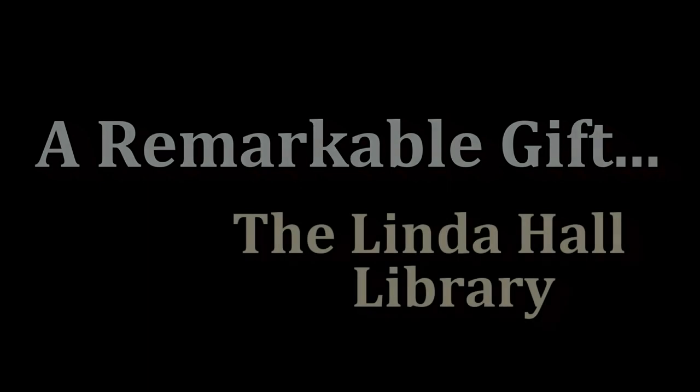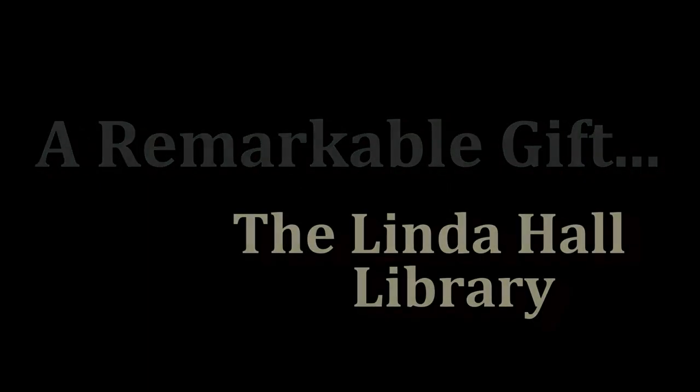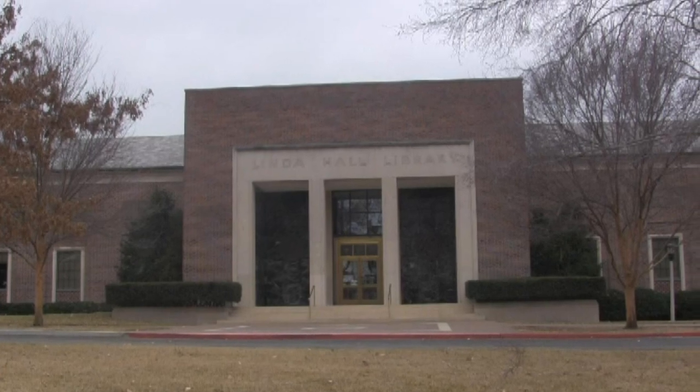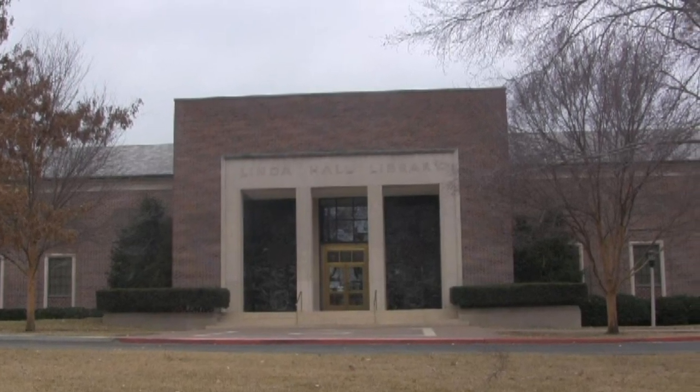Science, engineering, technology. That's what the Linda Hall Library is all about. Located in the heart of Kansas City, the Linda Hall Library is one of the largest and best science libraries in the world.